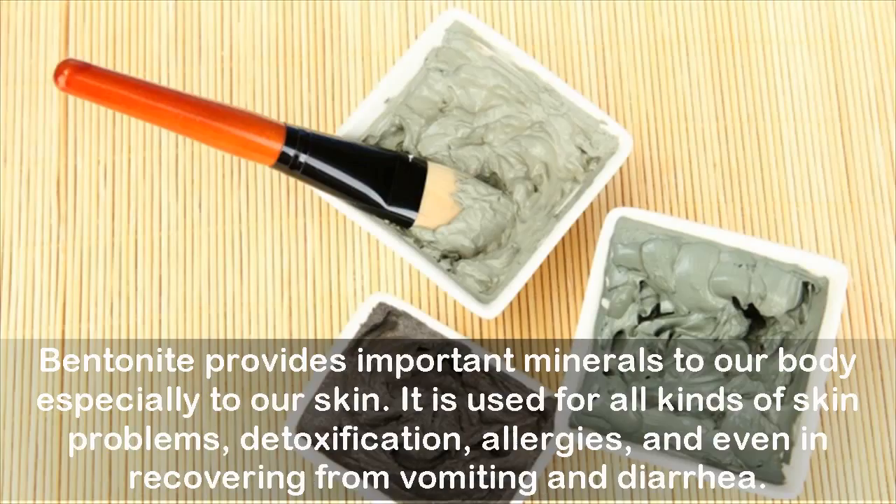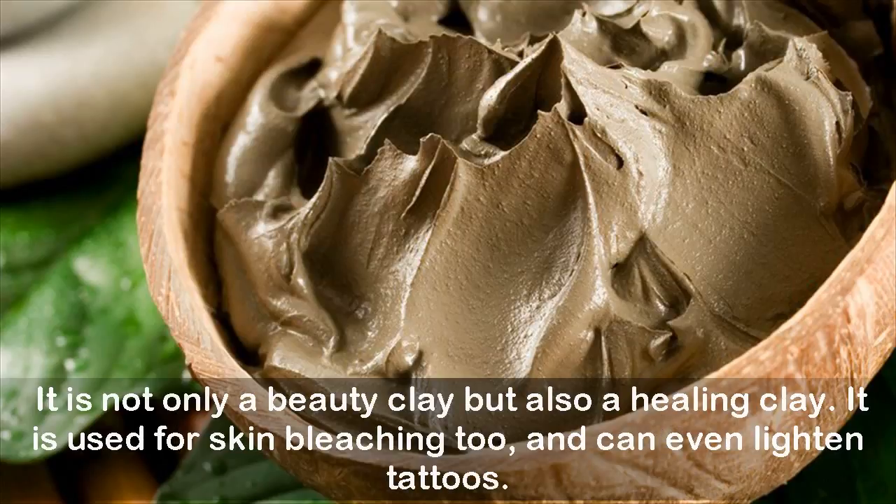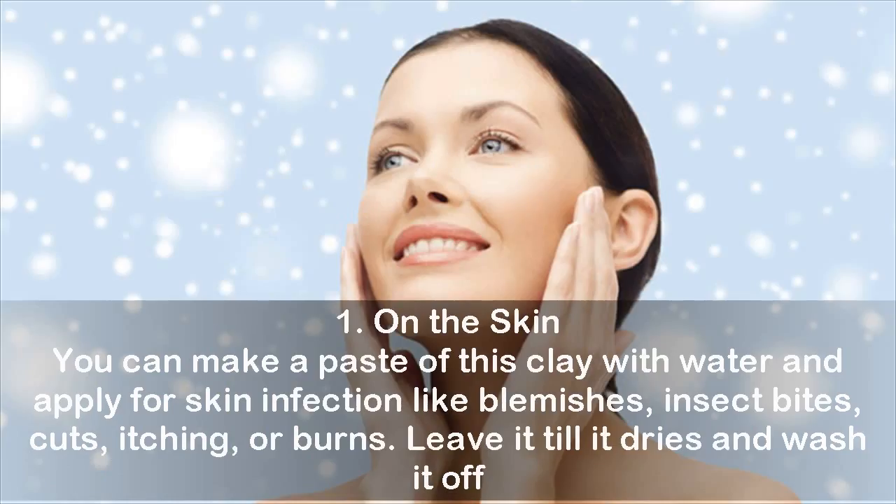Bentonite provides important minerals to our body, especially to our skin. It is used for all kinds of skin problems, detoxification, allergies, and even in recovering from vomiting and diarrhea. Bentonite clay contains beneficial minerals like potassium, iron, sodium, calcium, silica, etc. It is not only a beauty clay but also a healing skin clay, and it is used for skin bleaching too, and can even lighten tattoos.